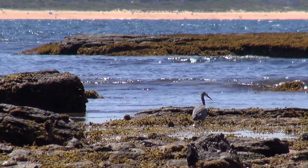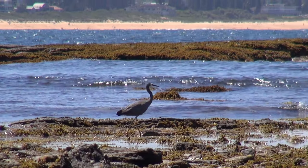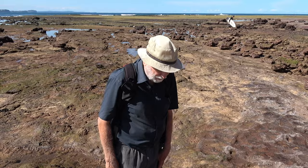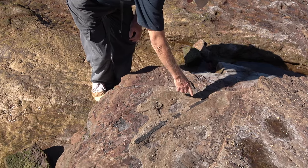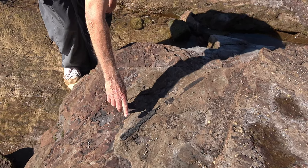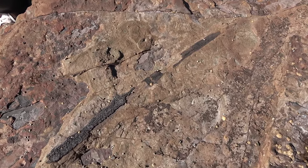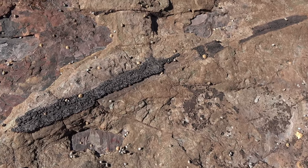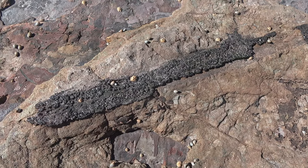Plant fossils are not common on Long Reef but we do get a bit — mostly fragments of charcoal and broken-up leaves. But here's a rather longer one which you can clearly see was a small log, converted to coal and squashed flat by the weight of the overlying sediments. There are no coal seams in the Triassic — we're past the Permian extinction event and after that coal is very, very rare.